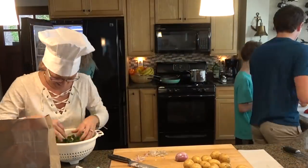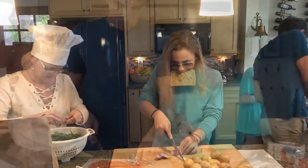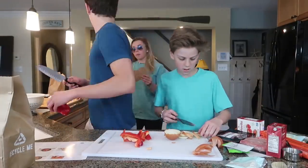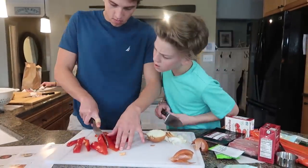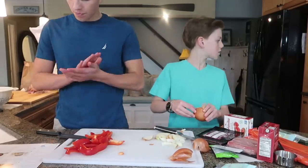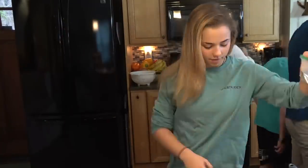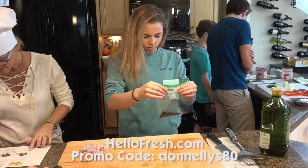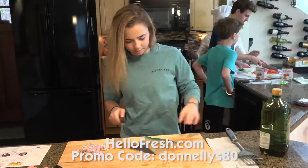HelloFresh is so economical — it's now from $6.99 per serving. I'm not very creative when it comes to cooking. I have the same recipes that I make week after week, but with HelloFresh it helps get me out of that recipe rut by discovering new delicious recipes that are also healthy for my family. Why not take advantage of HelloFresh's special offer? You can get a total of $80 off with eight free meals in your first month if you go to HelloFresh.com and enter promo code Donnellys80.